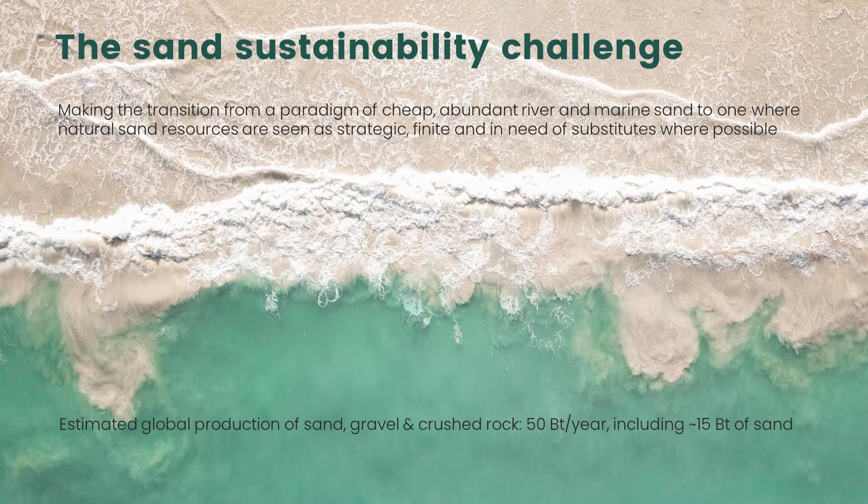About 15 billion tonnes of that 50 billion tonnes is actually the sand fraction, and the rest is gravel or crushed stone — a larger grain size. The big sand sustainability challenge is the extraction of sand and gravel from natural waterways and dynamic ecosystems. That tends to happen in rivers, on the coast, and in the marine environment.